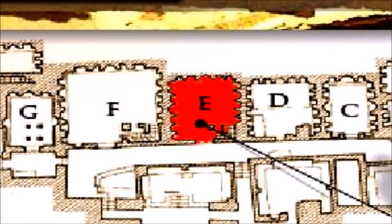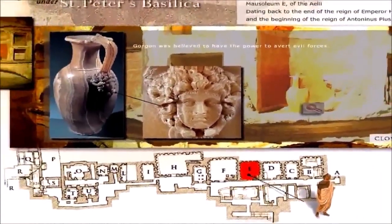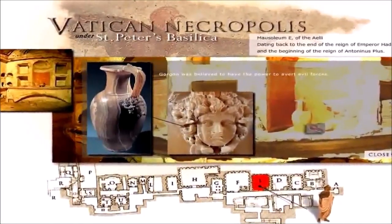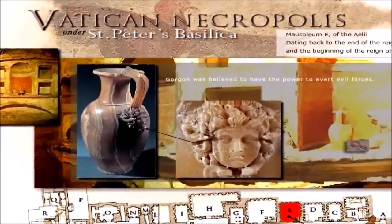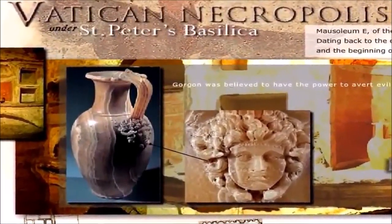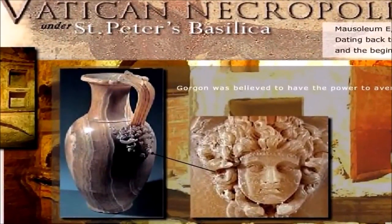Now if we look in the next room, room E, here they have a vase which has the image of a Medusa. So here underneath the Vatican we have a Medusa. We ask ourselves, this is a vase but yet it's kept underneath the Vatican. This could have easily been removed. If the Vatican was a holy church, you would think that they would have done this. You would think underneath the Vatican they would have things sacred to Christ and not foreign gods, not idols and images of foreign gods.